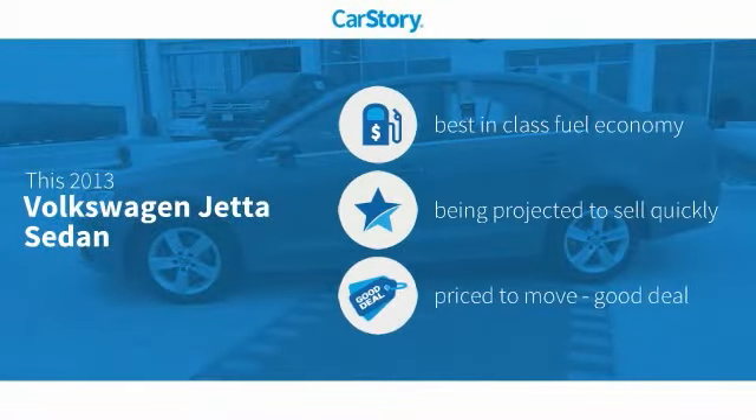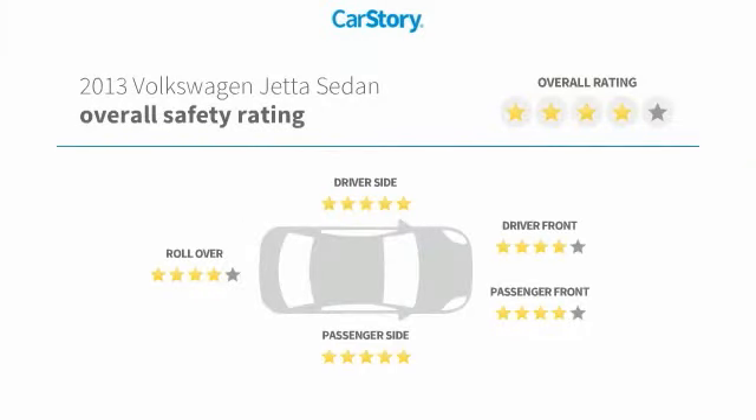CarStory research indicates this vehicle as having best-in-class fuel economy and a good deal, and has been listed as an IIHS Top Safety Pick with these ratings.